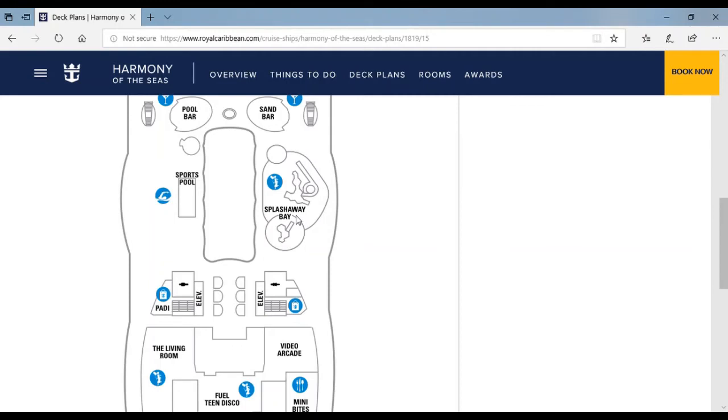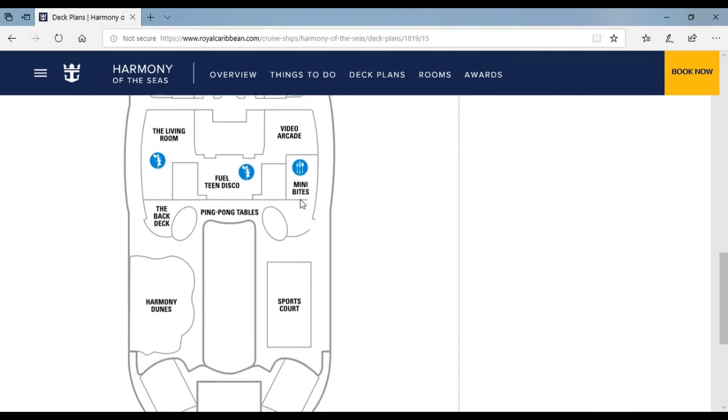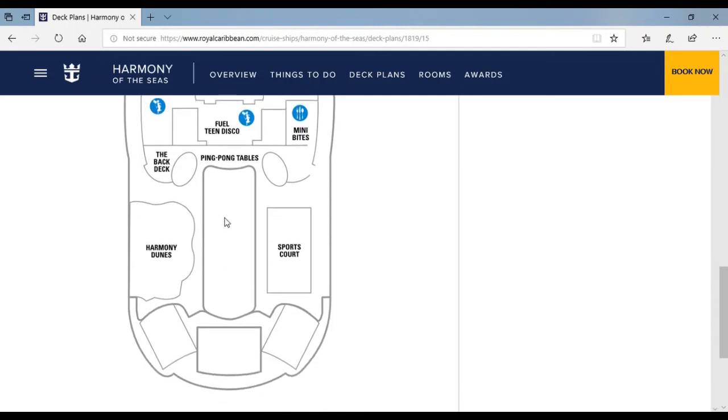Splash Away Bay is where you can drop your kids off or play with them in this water park — they even have a little tiny slide. Over here is an area where teenagers 12 to 18 can go: the Living Room, a fuel disco that opens around 9 PM, a video arcade, and shopping areas where teenagers can buy stuff. Over here are mini bikes, included in the cruise, and this area has a patio overlooking the Boardwalk or Central Park.